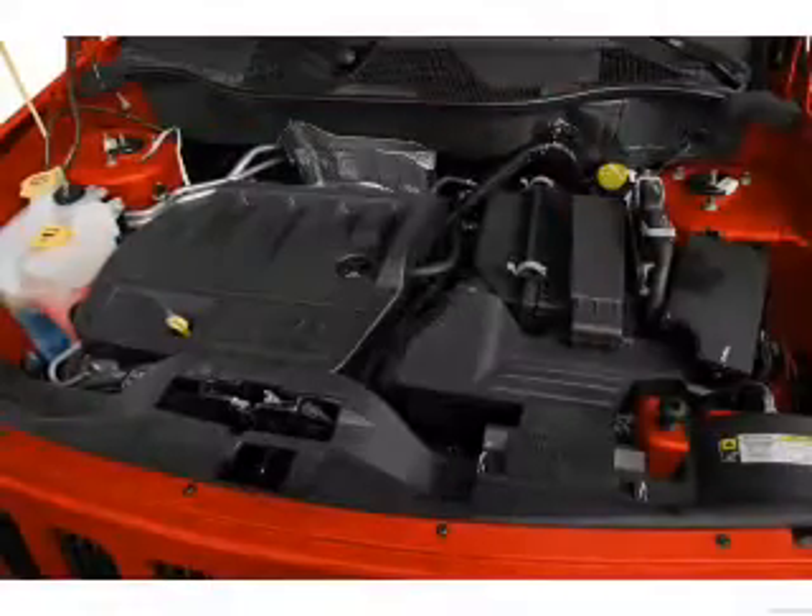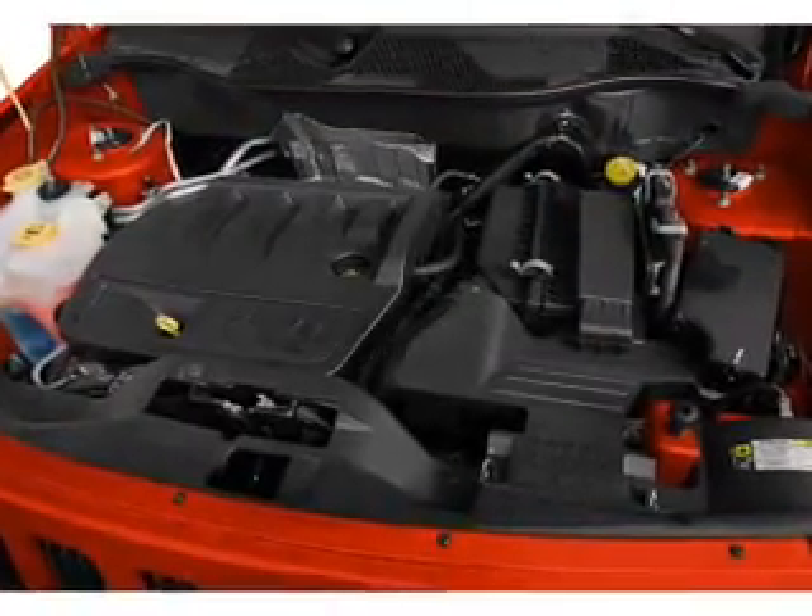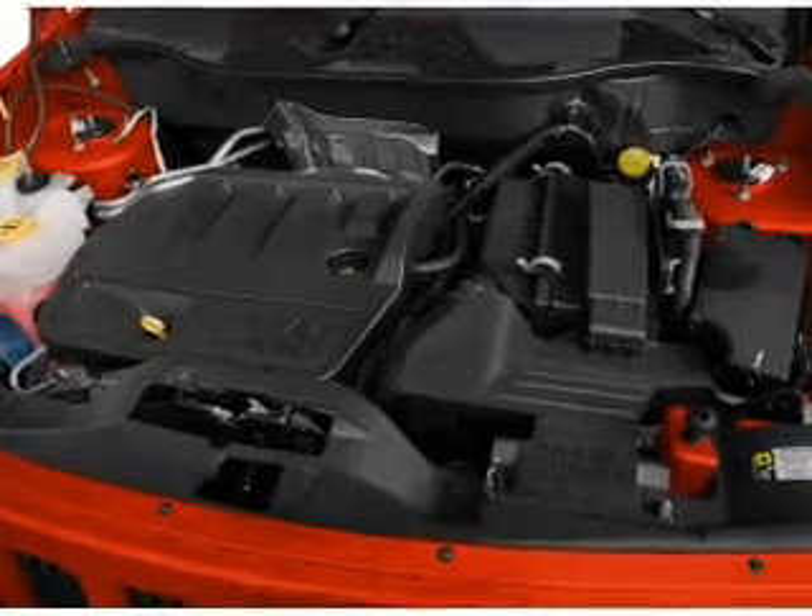Keyless entry, power door locks, power windows, an AM-FM stereo with a CD player, power mirrors, power steering, and an adjustable tilt steering wheel.